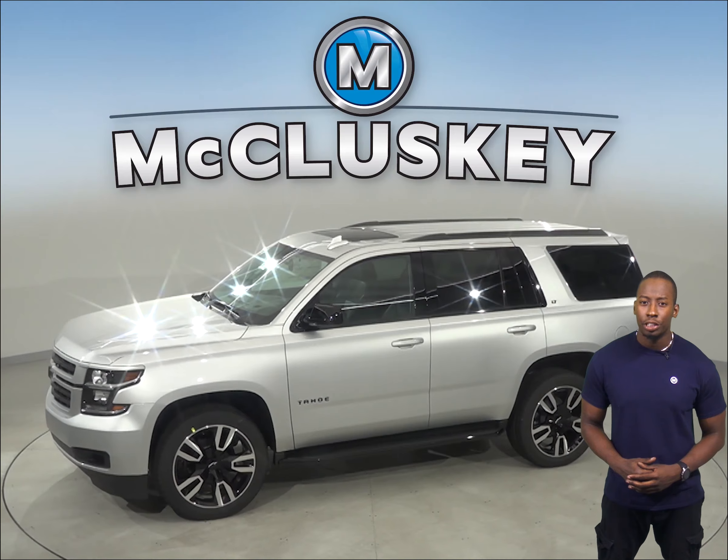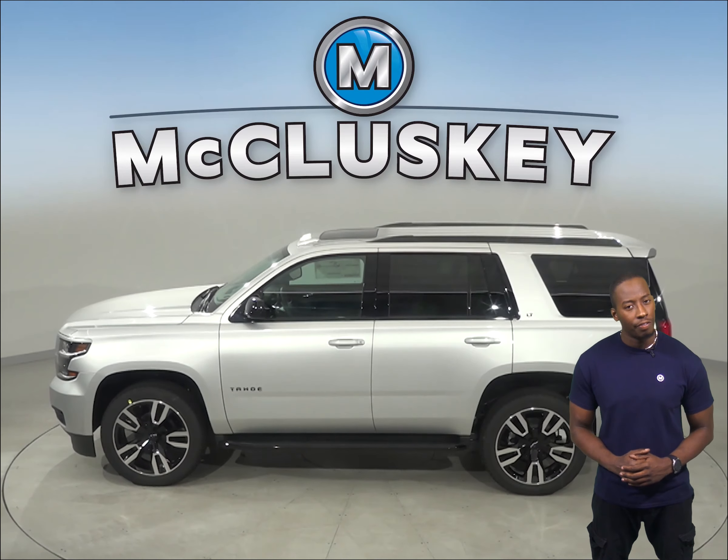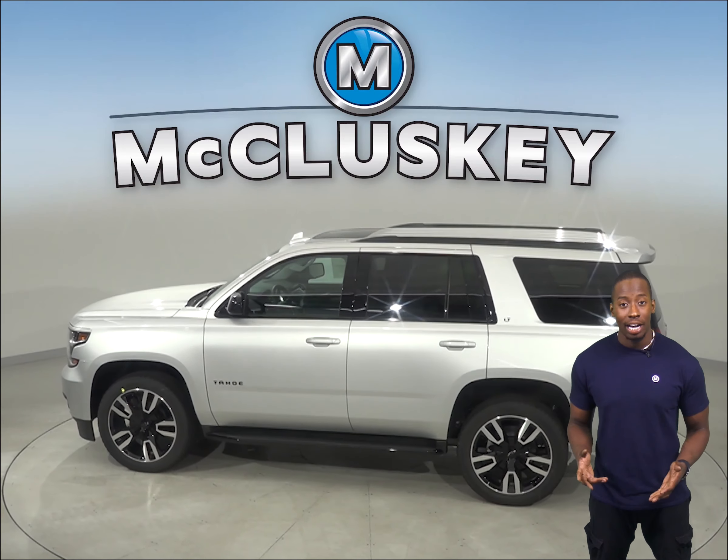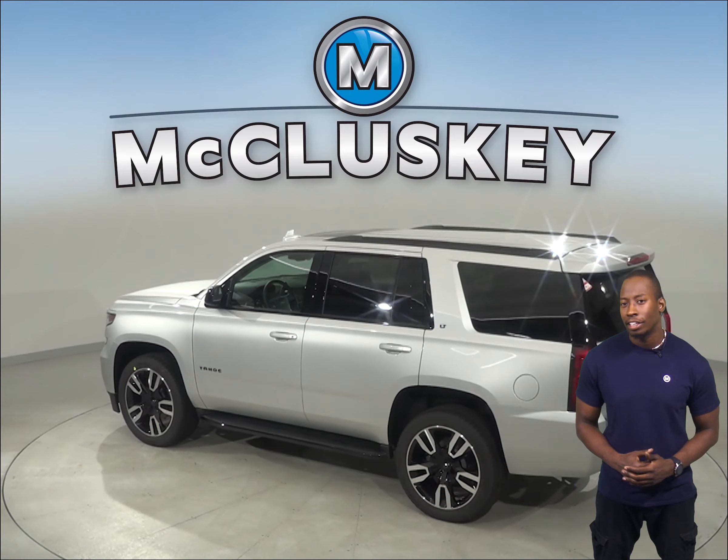An engine control system that can shut down half of the engine's cylinders helps improve the Chevrolet Tahoe's fuel efficiency. For better traction, the Chevrolet Tahoe has larger standard tires than the Lincoln Aviator.